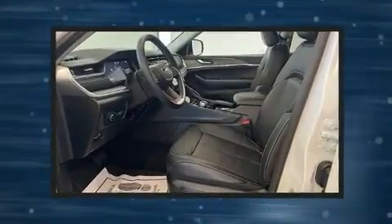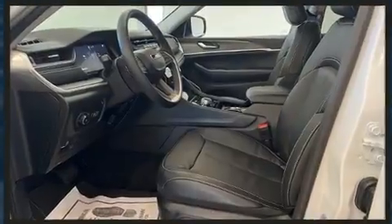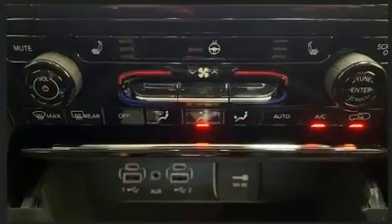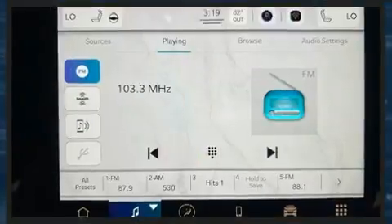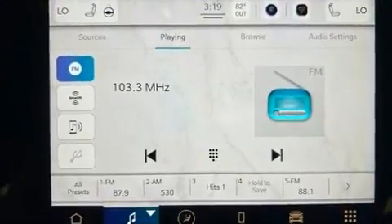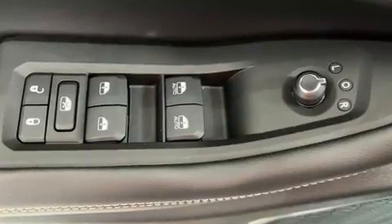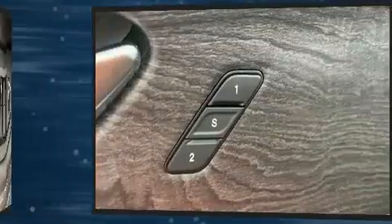It's equipped with tons of terrific amenities that won't break your budget, such as remote keyless entry, adjustable headrests in all seating positions, a built-in garage door transmitter, a power rear cargo door, lane departure warning, a roof rack, rear wipers, and more. Rear passengers also enjoy seat heating functionality, keeping them warm during the winter months.